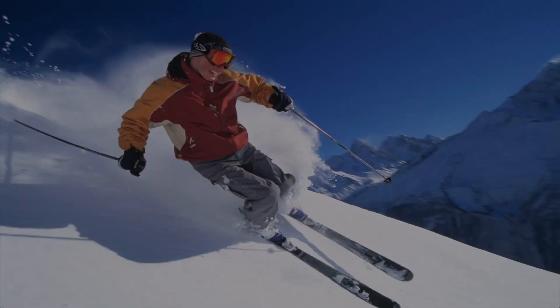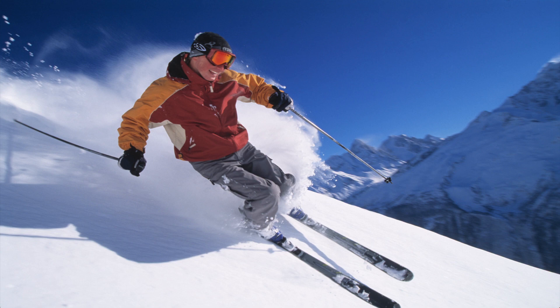One of the best parts of skiing is the speed and acceleration that occurs at the beginning of runs and while going down steeper sections of the hill. Without it, we would never move from our resting position and would not have much fun at all. The equation that we can use to determine our acceleration is simply the quantity of our final velocity minus our original velocity divided by time.